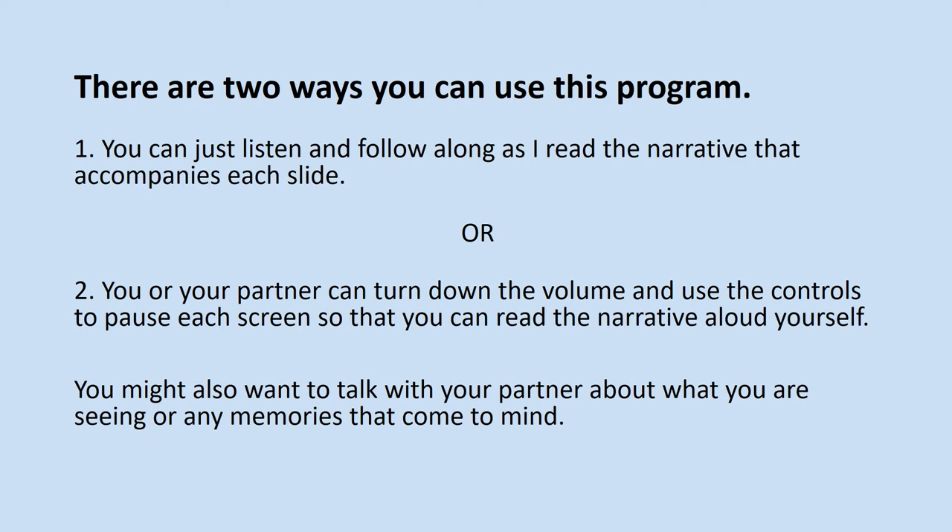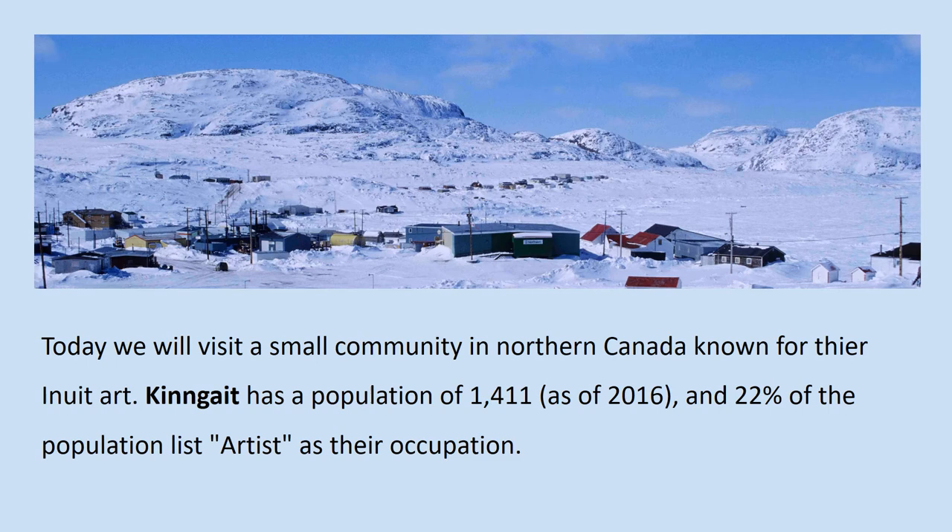You might also want to talk with your partner about what you are seeing or any memories that come to mind.